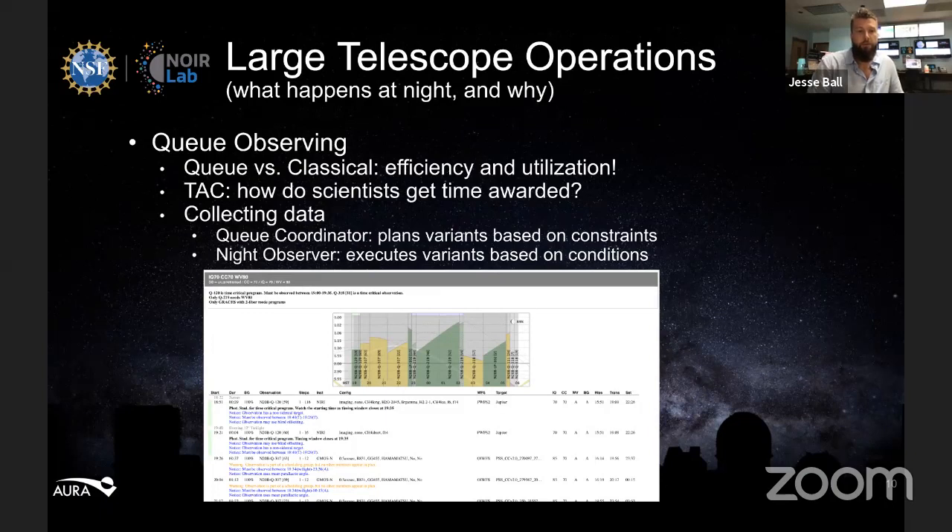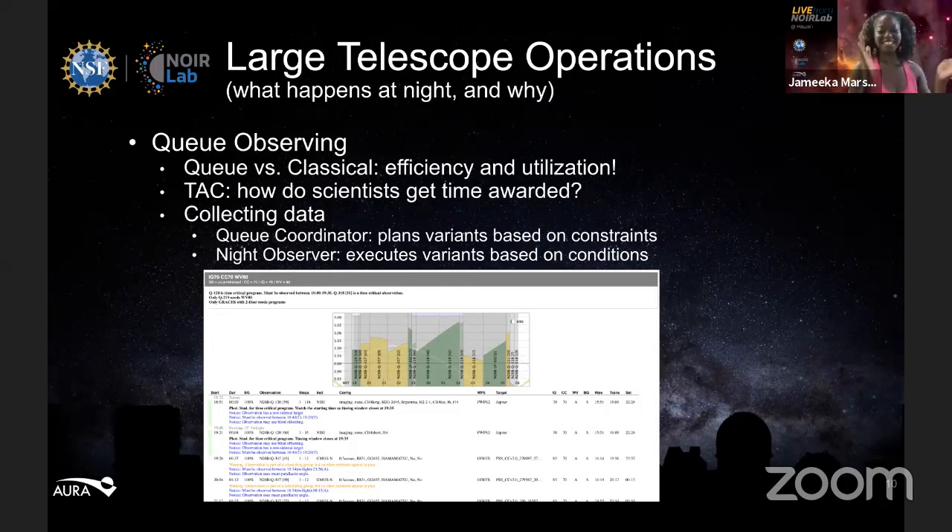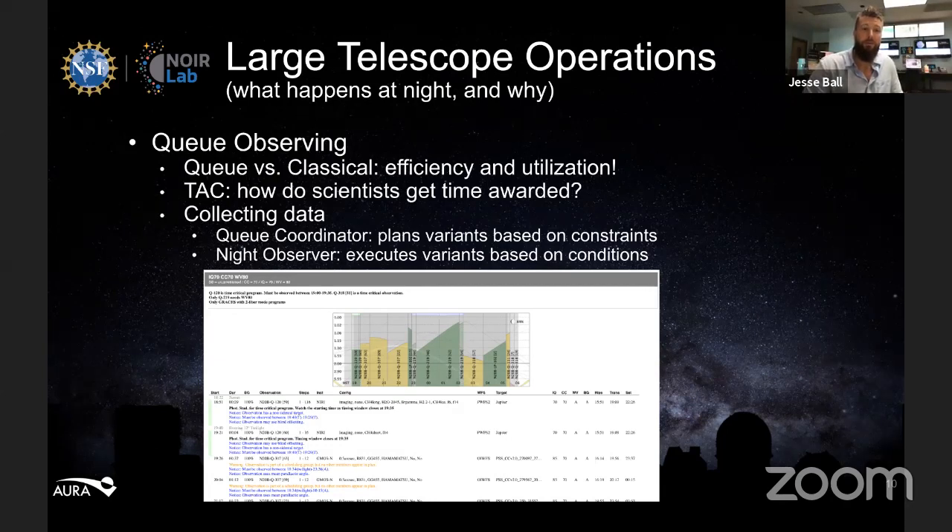During the daytime, a queue coordinator looks at what the sky will be like that night, checks weather predictions, and reviews what's in the queue. They prioritize potential observations and put together a plan for the observer. They create plan variants for all different possible conditions — for example, one plan if the sky is full of clouds with good seeing, another if the sky is clear but seeing is poor — so there's a prepared response for every scenario.